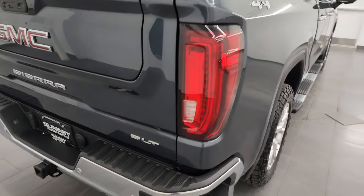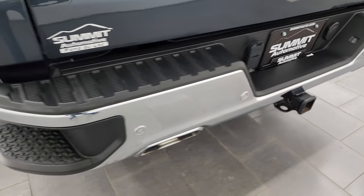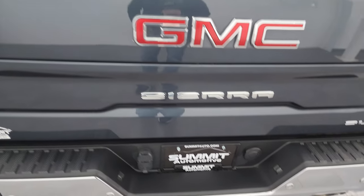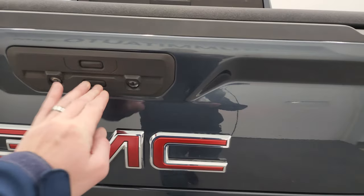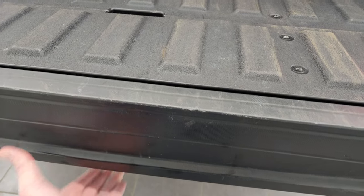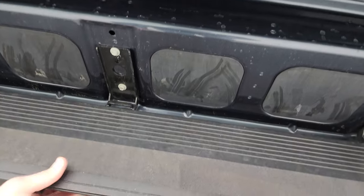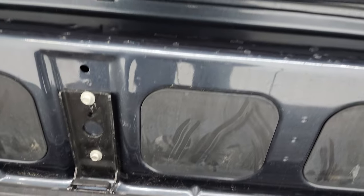Coming around to the back, it has LED tail lamps, dual rear exhaust in the bumper, backup parking sensors, rear bumper steps, and a full towing package including a receiver hitch, 4-pin, and 7-pin wiring. You get the Multi-Pro tailgate — it comes down like so, and then you can put the tailgate step down, giving you a nice step right there. Pretty cool system.